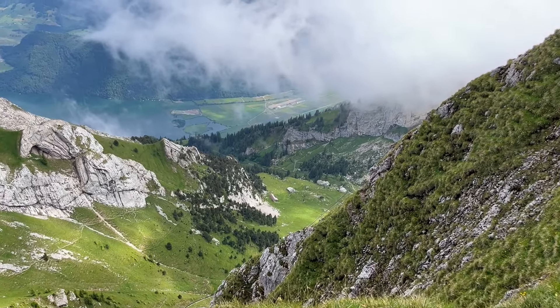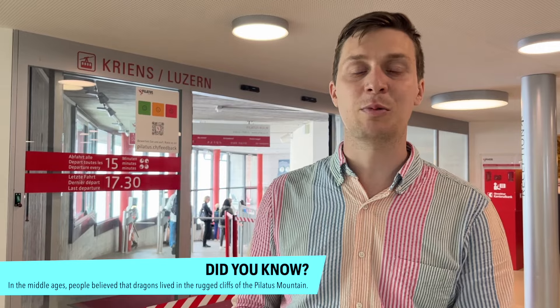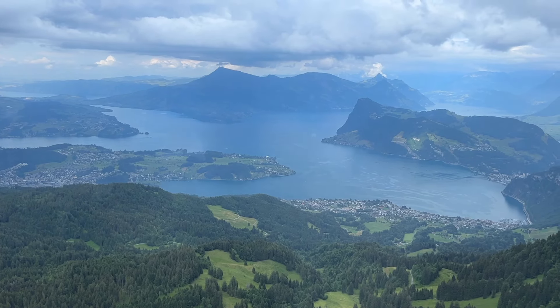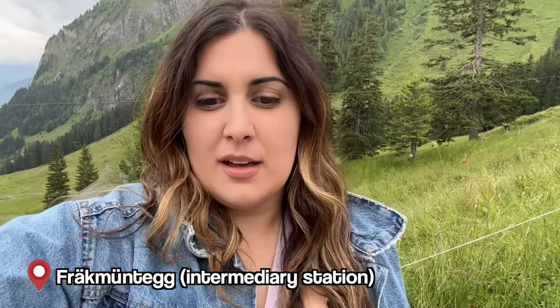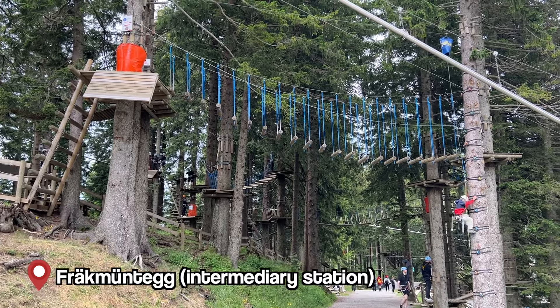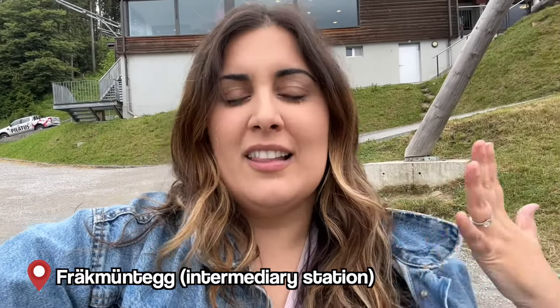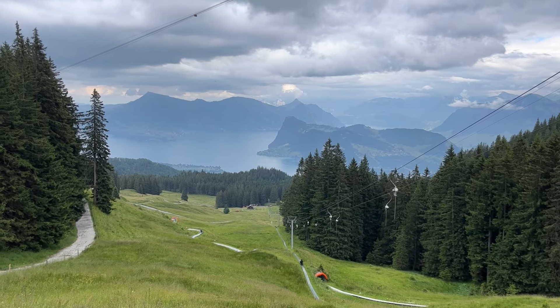You can actually hear the cowbells over there. We're going to take the gondola down — the dragon ride down to Fräkmüntegg, which is the intermediate station where you can hike and do the toboggan run. Then we're going to go further down to Kriens to take a bus back to Lucerne. At Fräkmüntegg they have the longest toboggan ride in all of Switzerland. There's also a ropes course if you're an adventurer or you have kids. You have amazing views of the lake already. Let's go down that line!